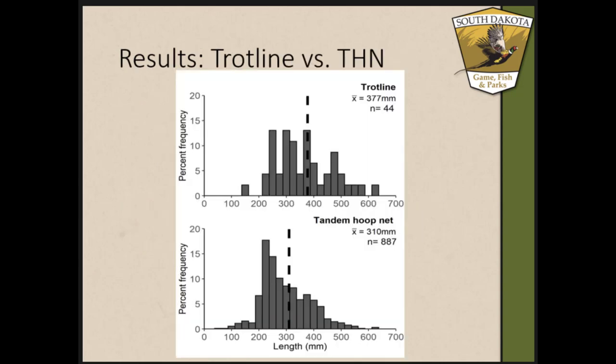Looking at length distributions — length on the x-axis, percent frequency on the y-axis — one of the big things that stood out was how different our sample sizes were between the two gears. Trot lines across three months only caught 44 individuals, while tandem hoop nets caught 887 individuals. There was also a significant difference in mean length: trot lines had a significantly higher mean length of 377 mm while tandem hoop nets had a mean length of 310 mm. Tandem hoop nets had a much larger range in lengths, and while smaller individuals weren't fully recruited to the gear, we didn't see them at all in trot line sampling. Tandem hoop nets still caught some of those larger fish as well.